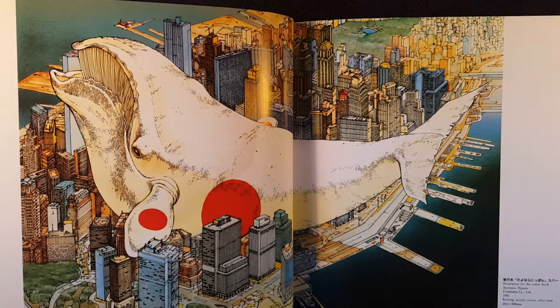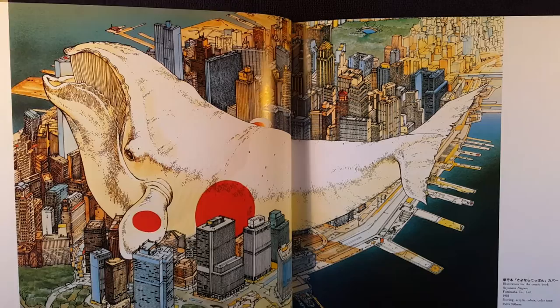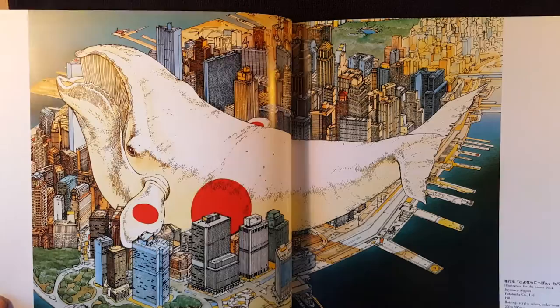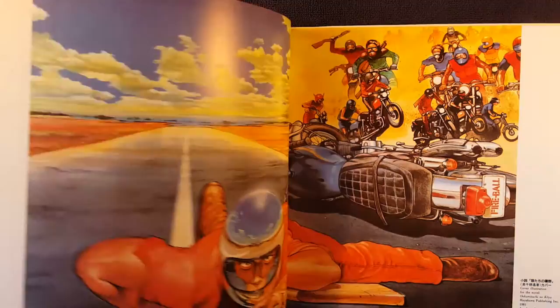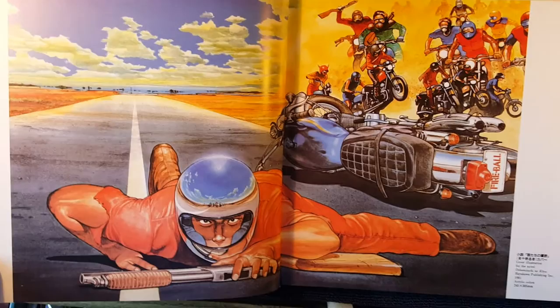The only thing I'm going to say is I'm under the impression that he does sometimes use assistants for backgrounds. I would guess on a piece like this he didn't — it's not a very detailed background. But I think when he worked on Akira, there were assistants he would use for backgrounds. At the end of the day, he's art directing it, and it's just phenomenal stuff.